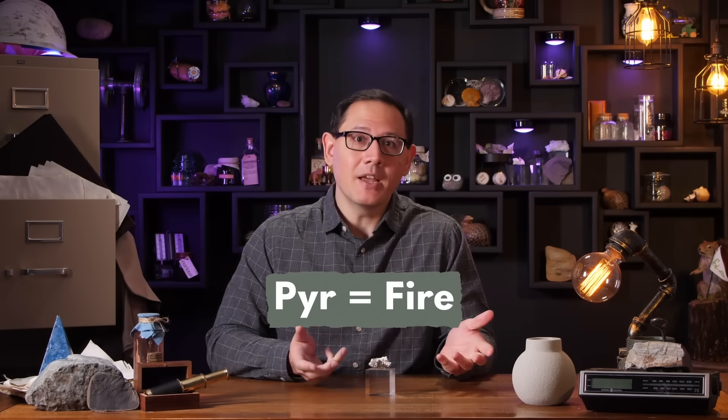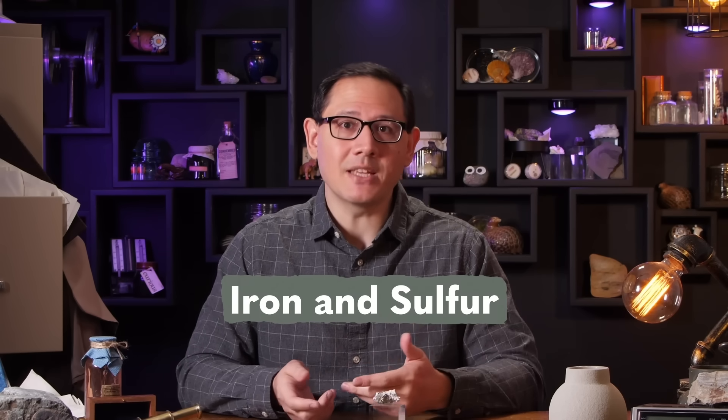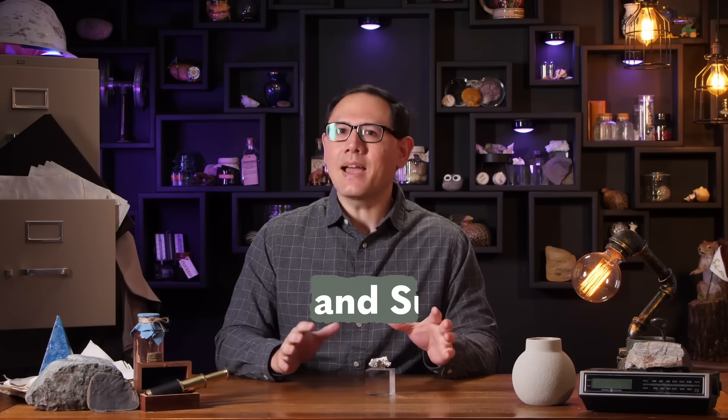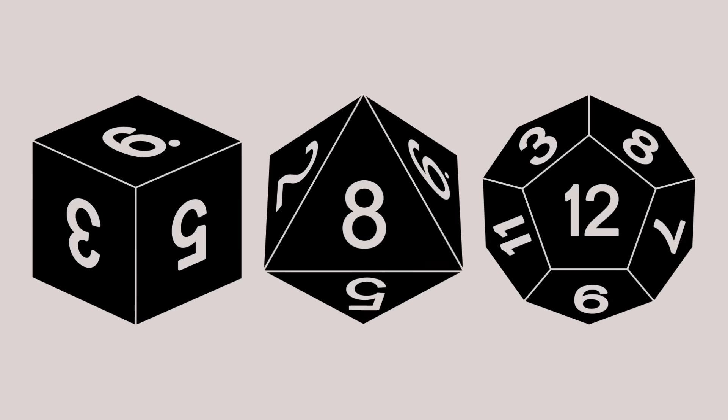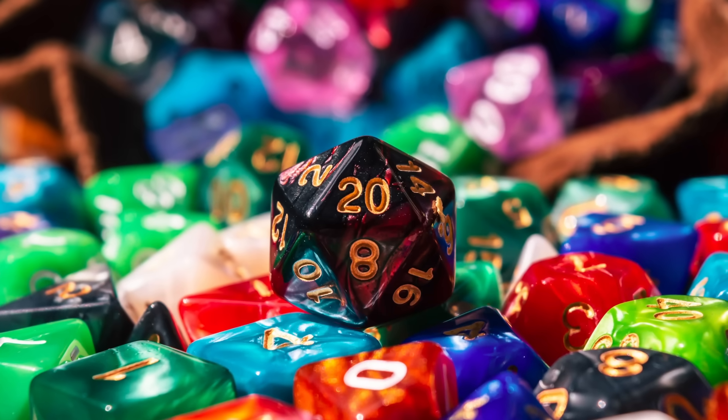The name pyrite comes from the Greek word pyre, meaning fire, because it makes sparks when struck against metal. And it's a really simple mineral — it only has two ingredients: iron and sulfur. Inside, those elements can be arranged in a few different isometric crystal structures, from cubes to octahedrons or dodecahedrons, so pyrite crystals can look like half of the shapes in a set of tabletop dice.